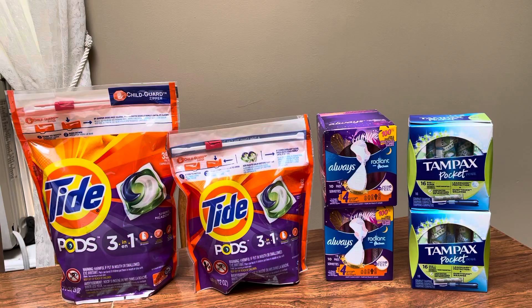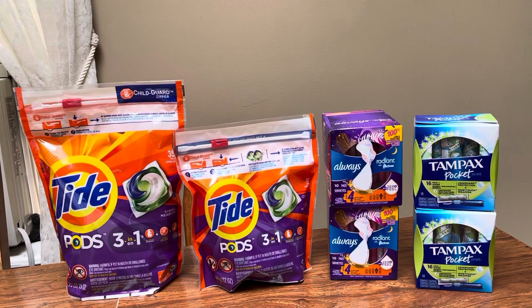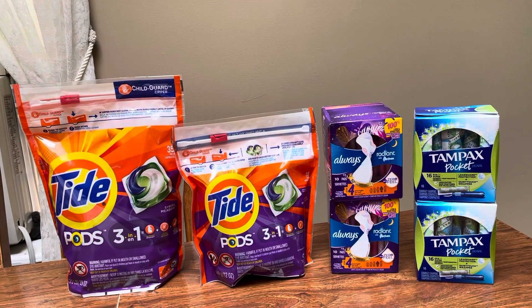I just wanted to share with you guys in case you were trying to figure out a scenario. If you had the P&G coupons, it's a really good deal.